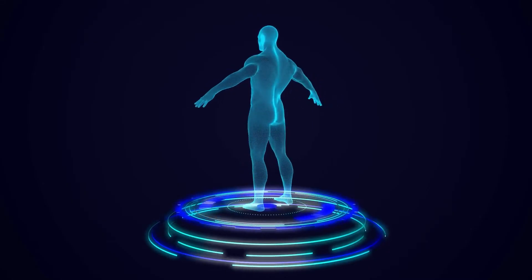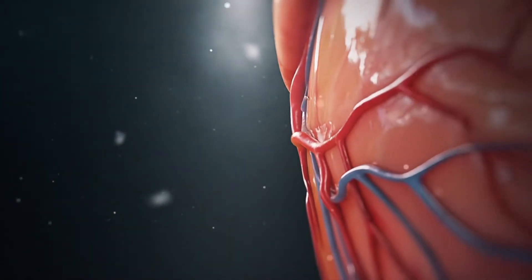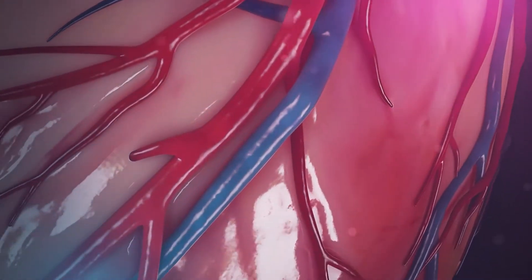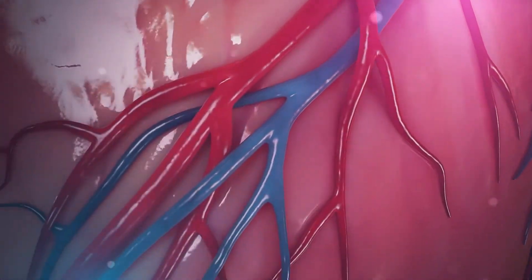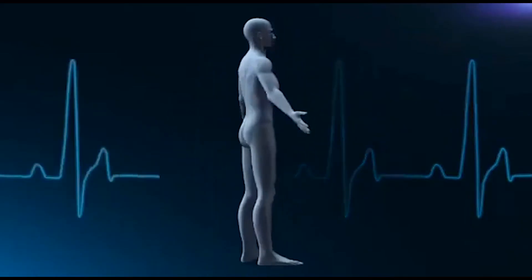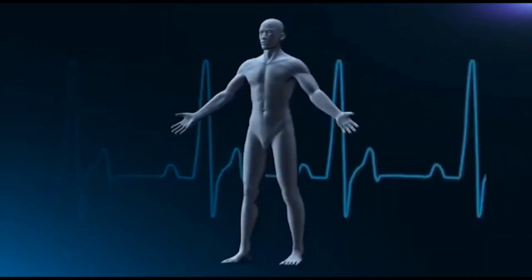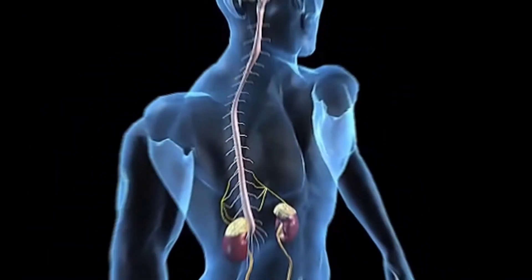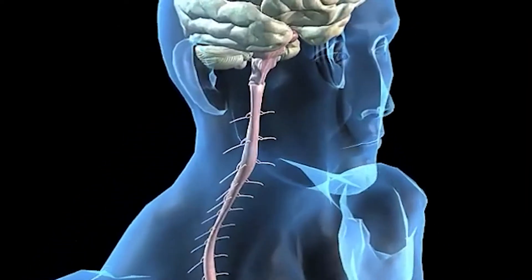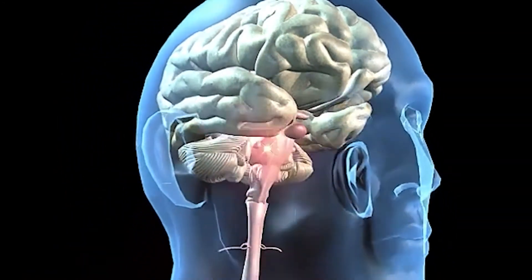Antioxidants play a crucial role in protecting the body against cell damage, which can lead to a range of health problems, including cancer, heart disease, and neurological disorders. Free radicals are unstable molecules that can cause damage to cells and DNA by stealing electrons from healthy molecules in the body. This process is known as oxidative stress, and it can lead to inflammation and other health problems.